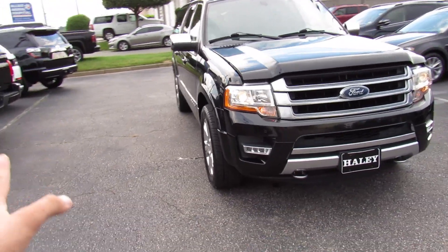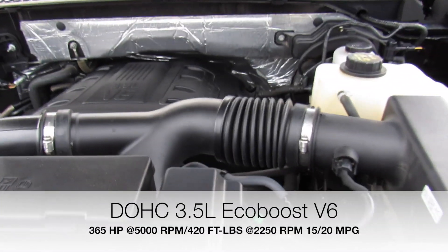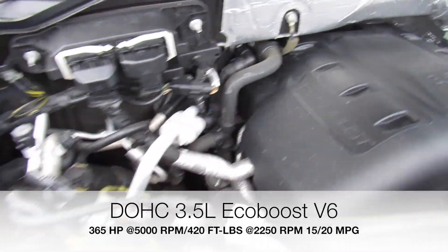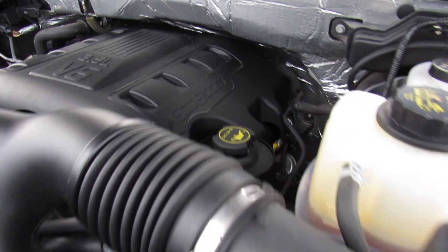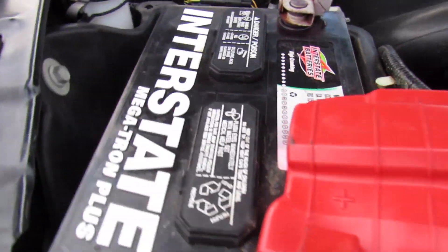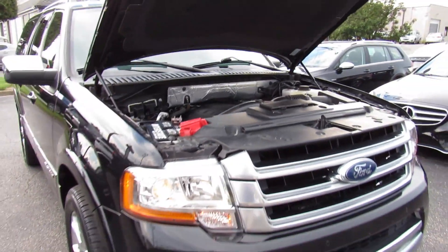And up front, projector headlights as well as under the hood. This one does have Ford's 3.5-liter EcoBoost V6. This is a twin-turbo V6 that replaces the old eight-cylinder in these. But plenty of power, great reliability, and excellent fuel economy compared to the old engine. And it is so quiet and smooth. This one also does have an Interstate battery in it. Everything is just in great shape on this vehicle.